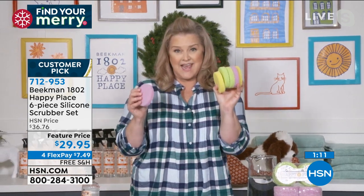You're going to get six of these. Why do you have different colors? Because of the scent. But also maybe you want to use this one for produce and a different one for pots and pans.